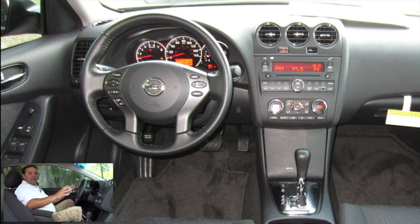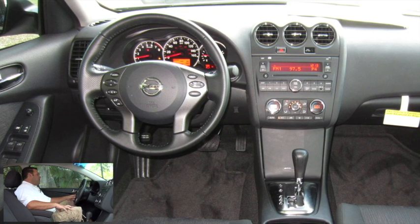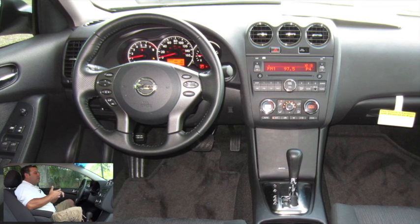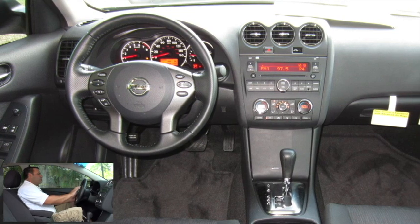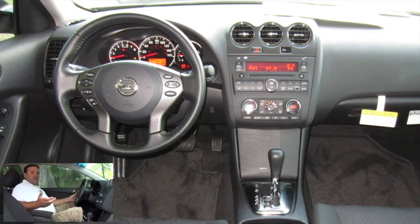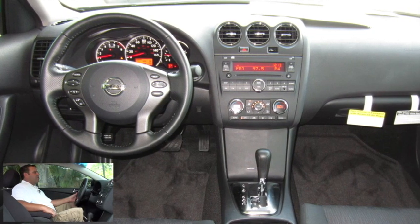Here we are inside this 2012 Nissan Altima 3.5 SR. Let's take a look at some of the options that it has. First off, we do have our standard power options — our power windows, locks, and mirrors. Moving over to our leather-wrapped steering wheel, we have our cruise control, audio controls, and Bluetooth controls as well. So if you have a Bluetooth-enabled cell phone, you can make and receive phone calls over the vehicle's audio system.